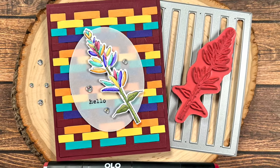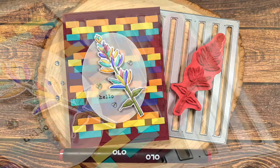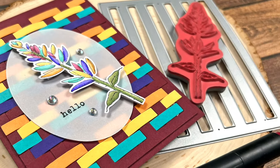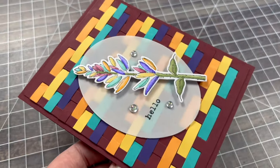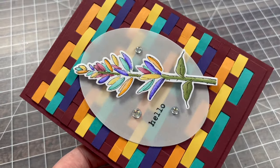Hello crafty friends! My name is Alisha, but you can call me Crafty Al, and welcome to my stop on the October 2024 Oh So Inspired Collaboration Hop.